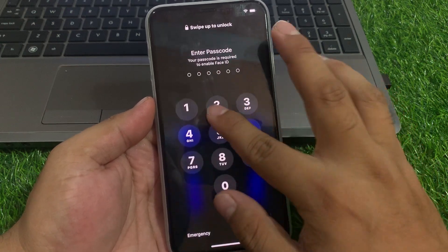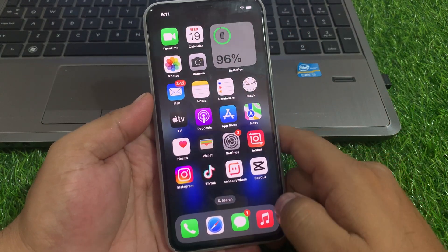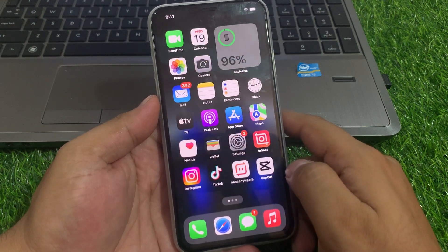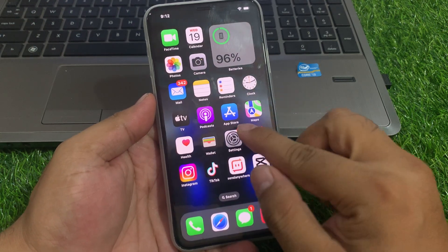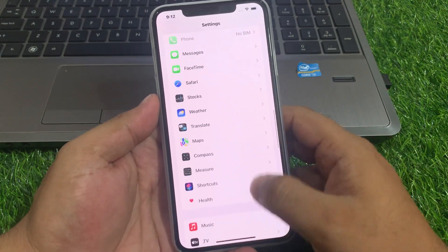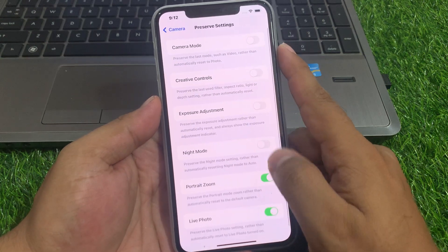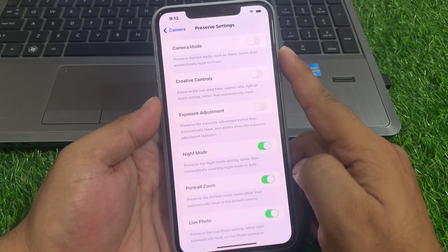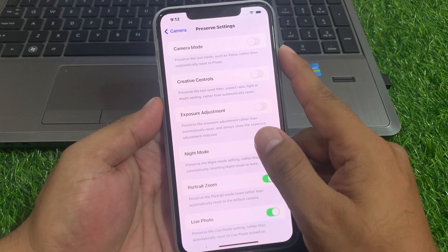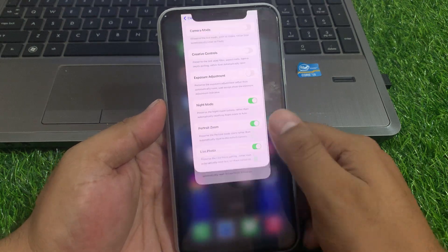If solution number two is not working, apply solution number three: check if iPhone Night Mode is enabled. Tap on the Settings app, scroll up a little to find the Camera app, tap on Preserve Settings, and enable Night Mode. If it is already enabled, simply disable it, wait 10 to 20 seconds, then enable it again to fix the Night Mode camera problem.